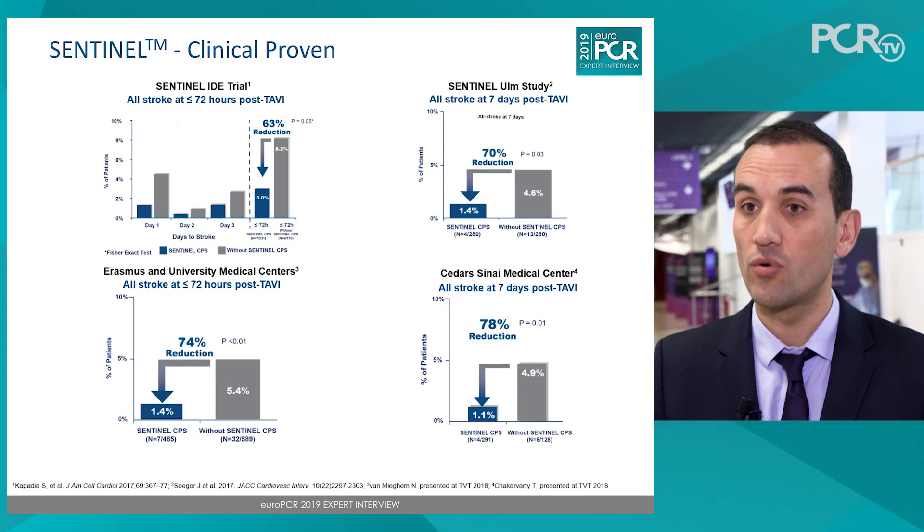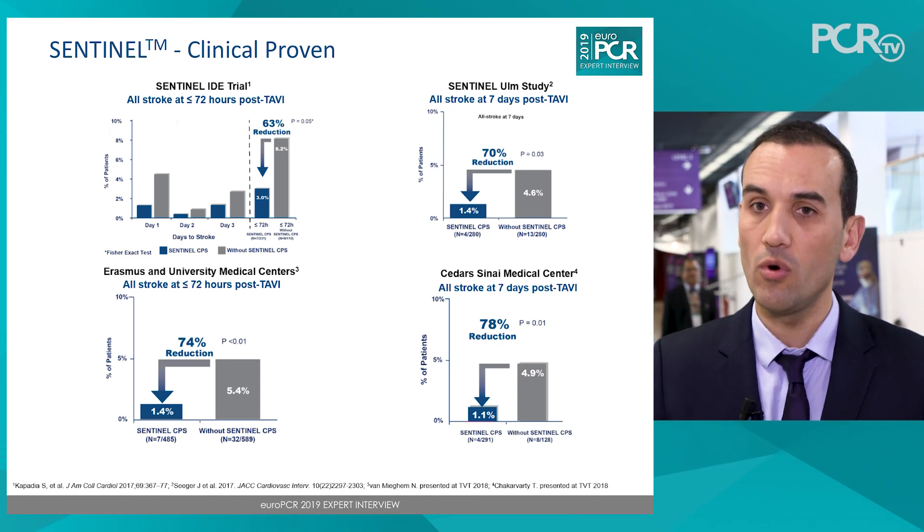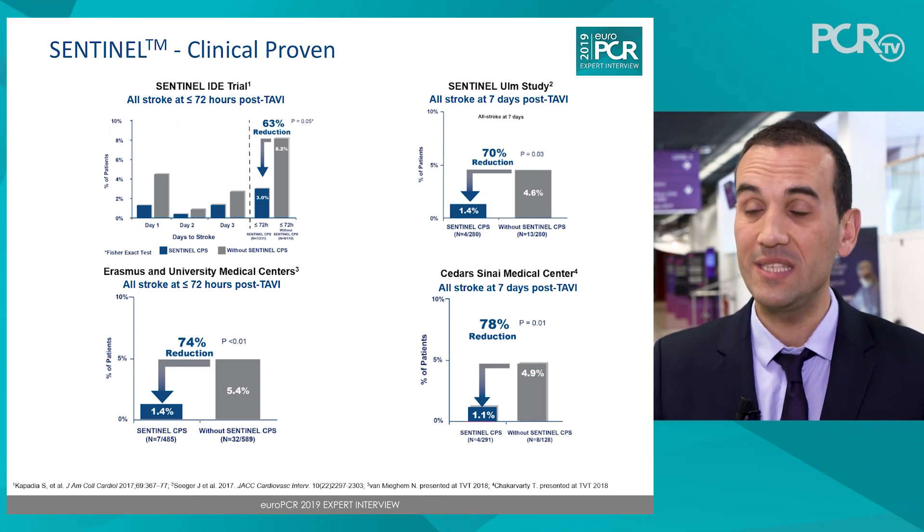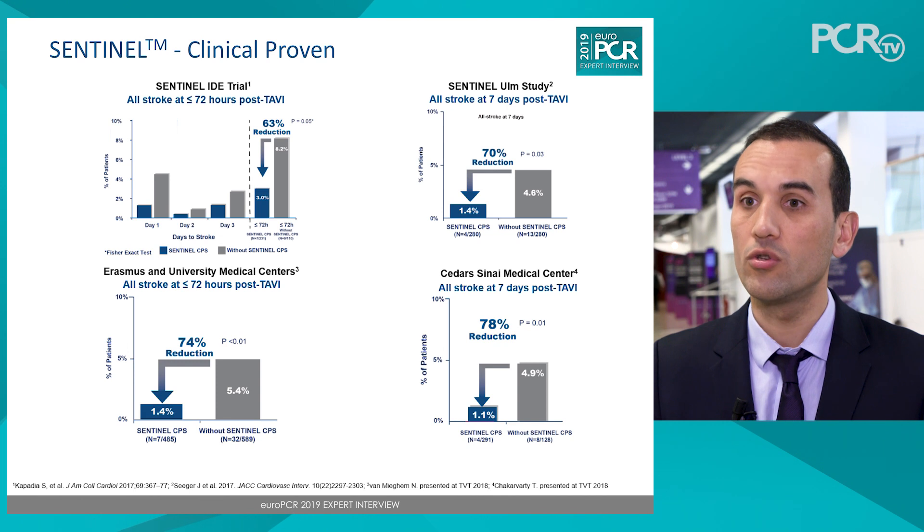We also know that when those cerebral protection devices were tested, they failed to demonstrate reduction of stroke and mortality in randomised controlled trials, mainly because the trials were not adequately powered. They have since been grouped into meta-analyses and merged trials, and emerging data suggest this could be a good strategy to improve patient safety. I still believe it remains a step of the procedure we need to keep and integrate into a streamlined TAVI procedure.